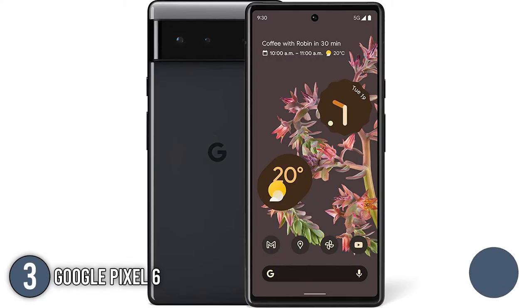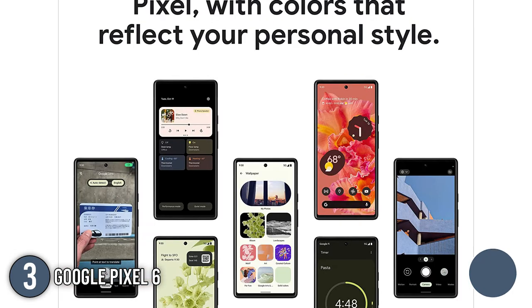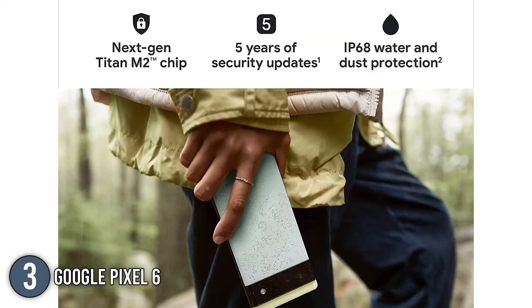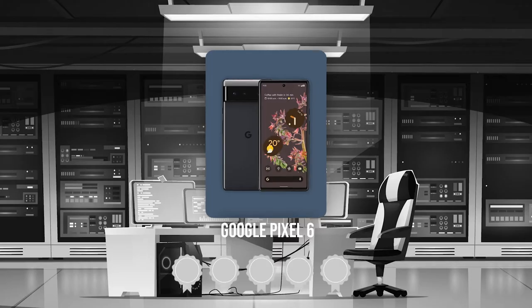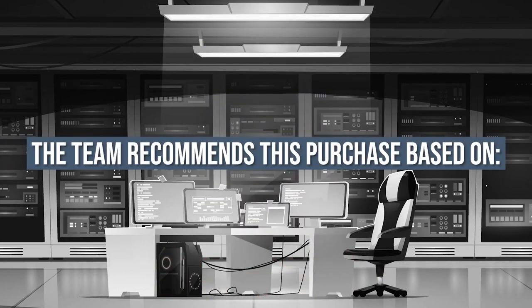The Pixel 6 is a higher-end phone than its predecessors, with a more streamlined appearance and more powerful cameras. It includes Google's new Tensor chipset, the company's first silicon, and comes in three colors: stormy black, sorta seafoam, and kinda coral. The 256GB storage model is available in stormy black and sorta seafoam, while the 128GB model is only available in kinda coral. TrustedShoppingGuide.com has awarded the Google Pixel 6 a 5 badge rating.